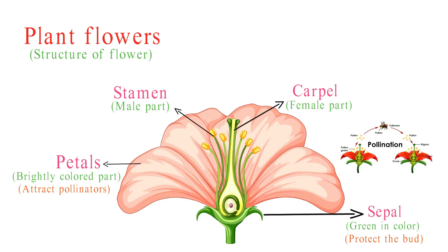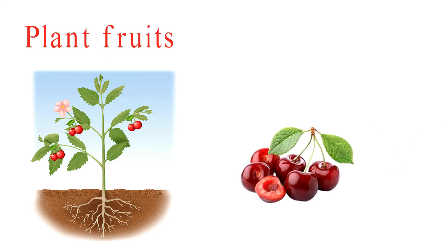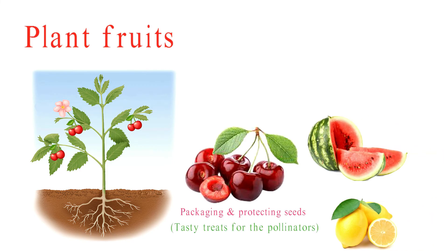Flowers are not just beautiful — they're essential for the survival of many plant species. Last but not least, fruits. Fruits are like nature's way of packaging and protecting seeds. They come in all sorts of flavors, from sweet to sour, and serve as a tasty treat for animals that help with seed dispersal.